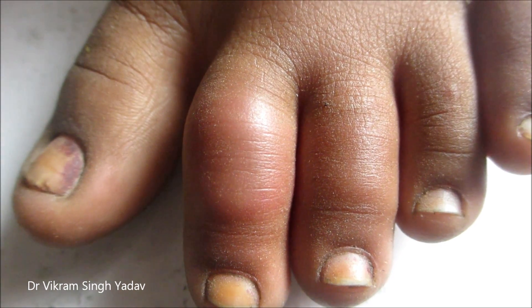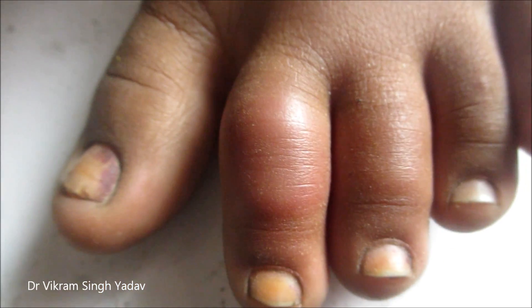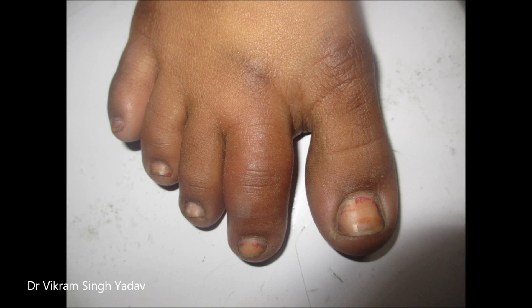Frostbite is a condition where the body tissues are damaged due to freezing. The very early stage of frostbite is known as frost nib. Due to excessive cold, the blood vessels constrict, causing freezing of tissues, damage, and death of the tissues.